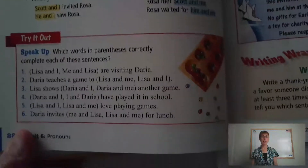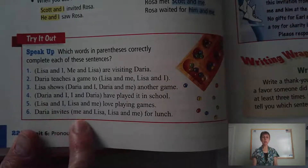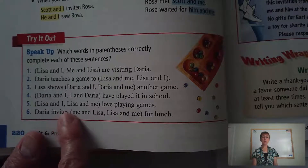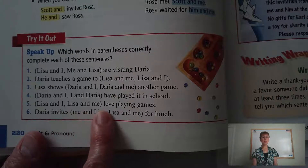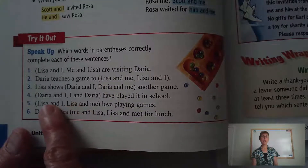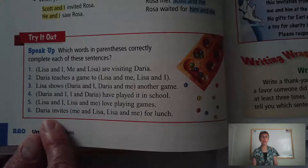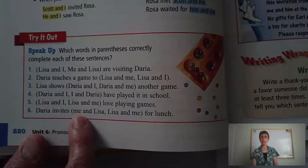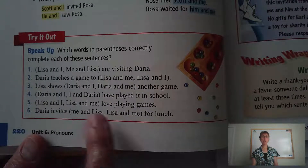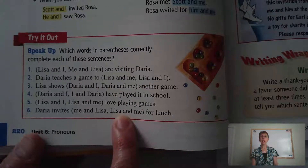Number five: Lisa and I, or Lisa and me, love playing games? Both options put Lisa first, so it's a question of I or me. Try the pronouns without Lisa: would you say I love playing games, or me love playing games? Obviously the answer is I. So you say Lisa and I love playing games. Number six: Daria invites me and Lisa, or Lisa and me, for lunch? Once you remember the other person always comes ahead of yourself, it's an easy choice: Daria invites Lisa and me for lunch.